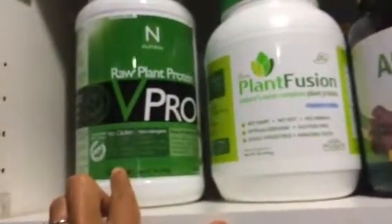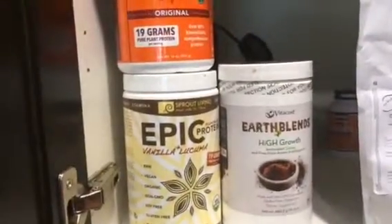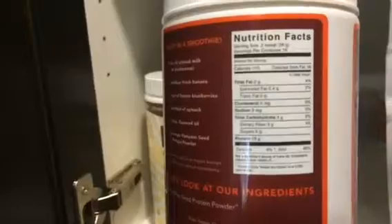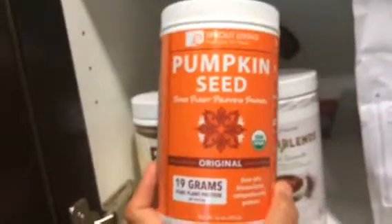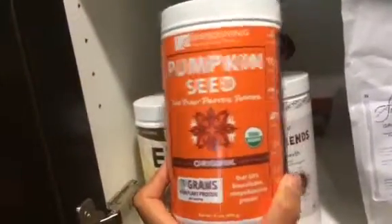This one I was really disappointed with — this is the Sprout Living vanilla lucuma. It tasted very earthy. This one is really cool because it just contains de-fatted pumpkin seeds. If you look at the macros, there's 110 calories with 19 grams of protein, 3 grams of fiber, and 3 grams of carbs, so it's zero net carbs and only 2 grams of fat. This is a really cool thing to add to your sauces or salad dressing — even if you're not vegan — just to get those extra grams of protein.